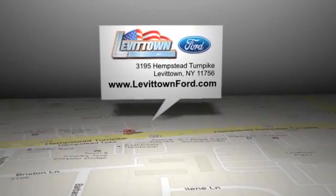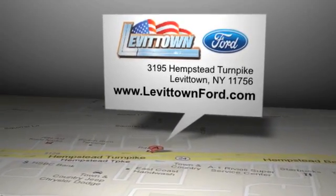Levitown Ford is located at 3195 Hempstead Turnpike in Levitown, New York.